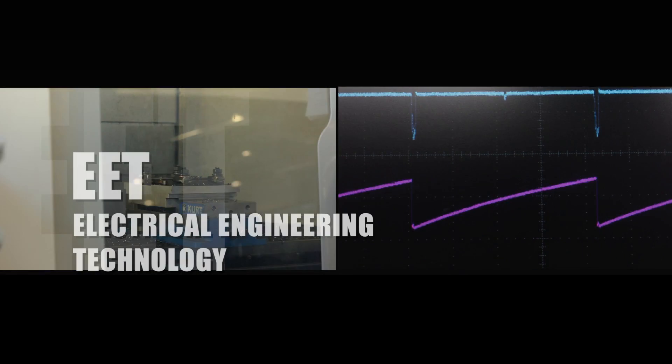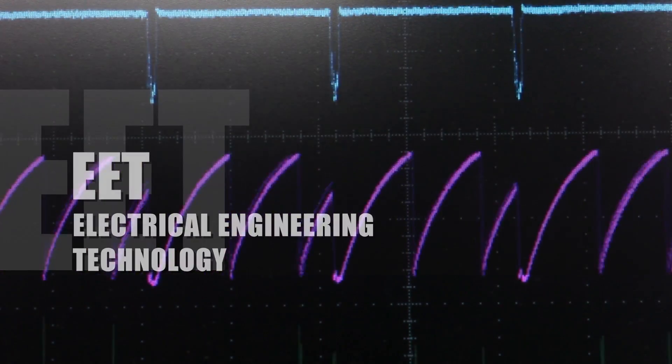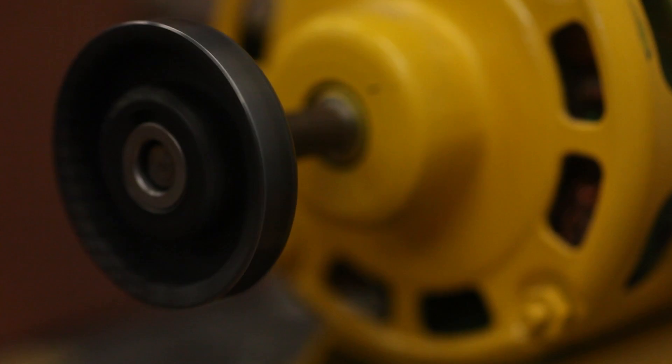In electrical engineering technology, we've taken the traditional discipline of power generation and distribution and blended that with the contemporary specialization of instrumentation and automatic control. By enrolling in this program, you'll develop two very appealing skill sets that are in high demand.